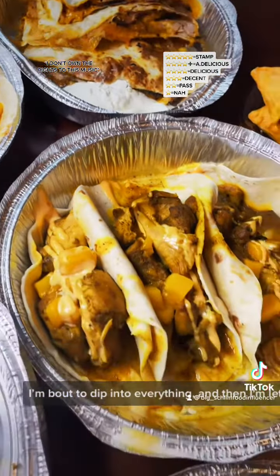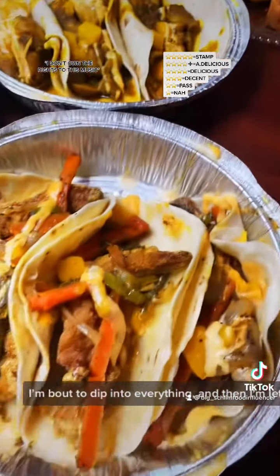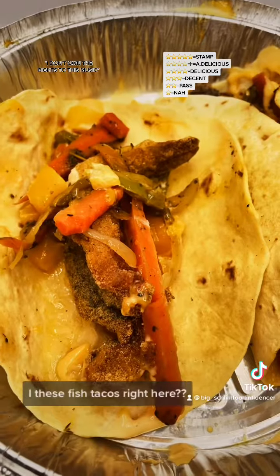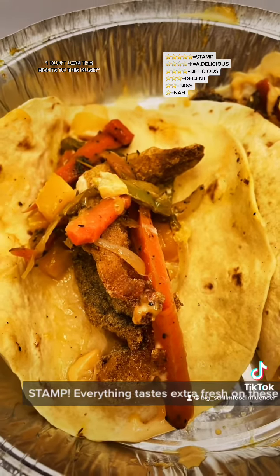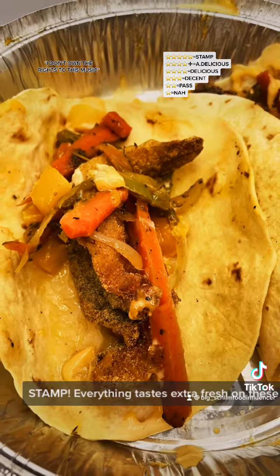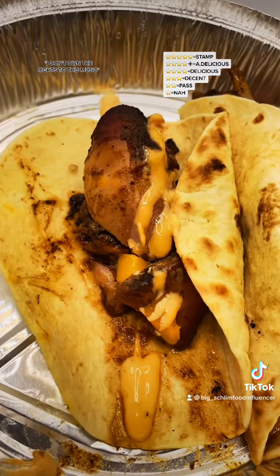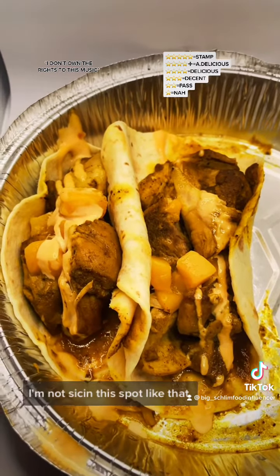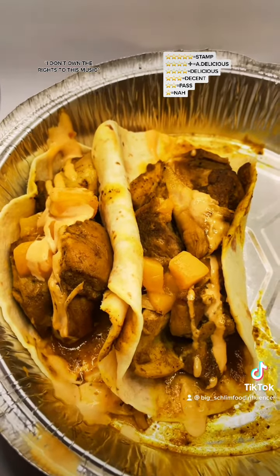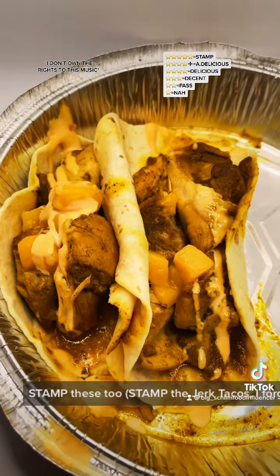I'm going to let y'all know exactly how this is. These fish tacos right here — stamp. Everything tastes extra fresh on these, and they're spicy and hot. I'm not exaggerating, I'm not oversizing this spot. But these curry chicken ones — stamp these too.